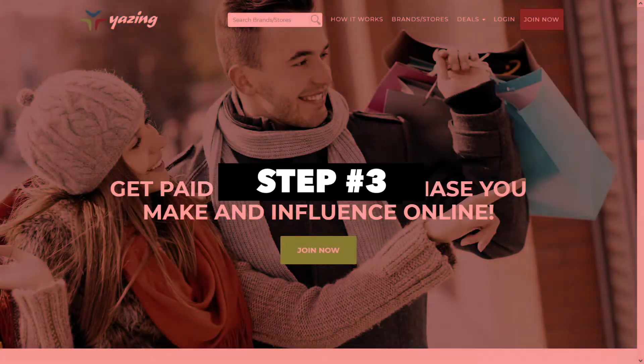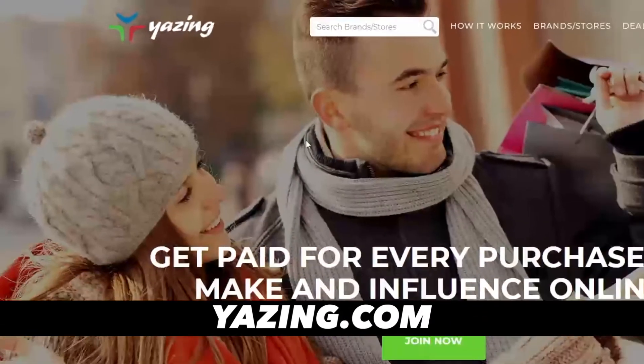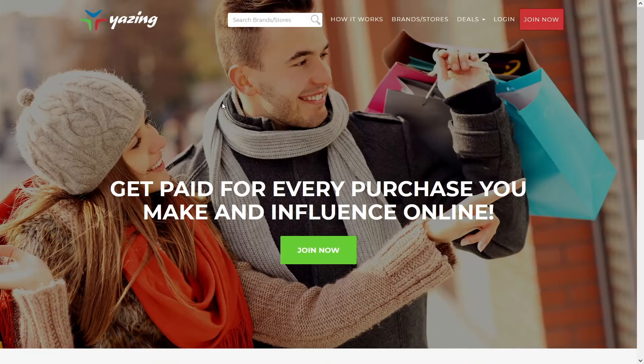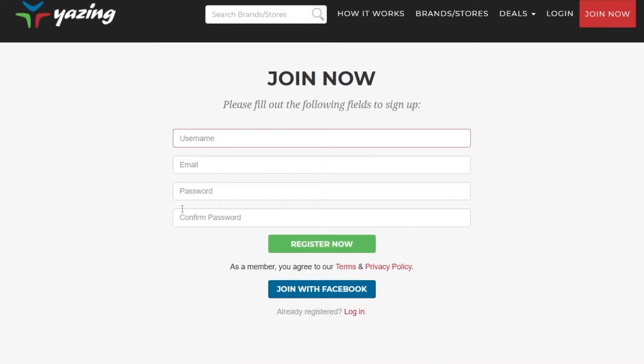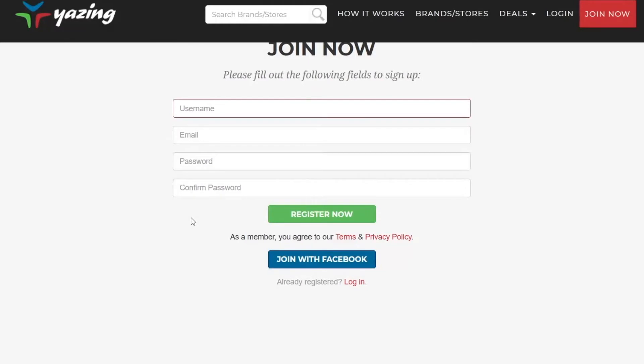For step number three, go over to Yazing — this is at yazing.com. This is a place where you can make money by promoting someone else's products. It's both a CPA and affiliate marketplace where you can browse all the different offers. You grab your affiliate or CPA link, share it with other people, and whenever someone takes action, you earn a commission. You'll need to join Yazing by clicking the Join Now button — you can sign up with Facebook in one click, or enter your username, email, and password and click Register Now.